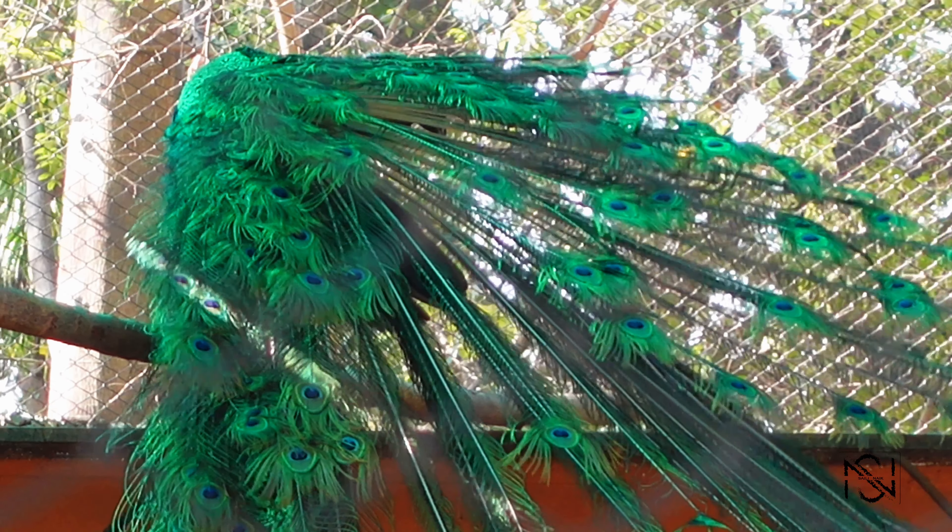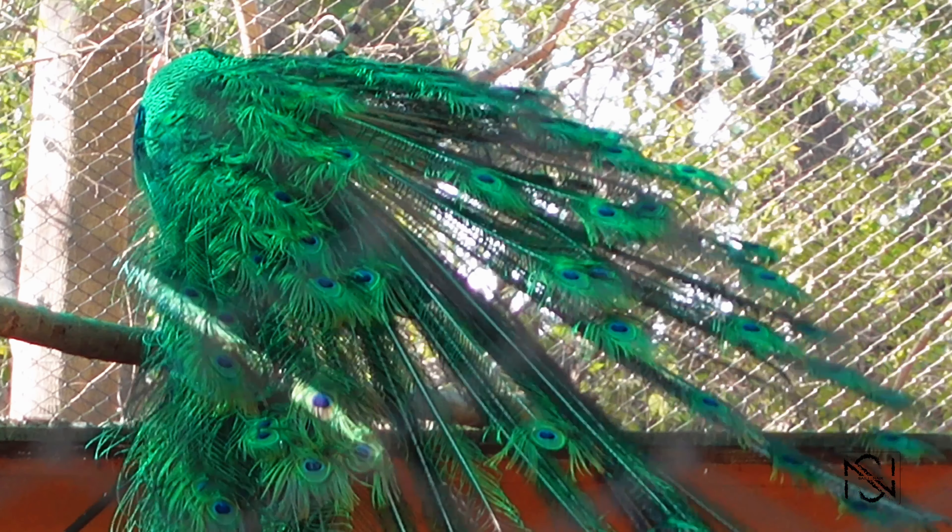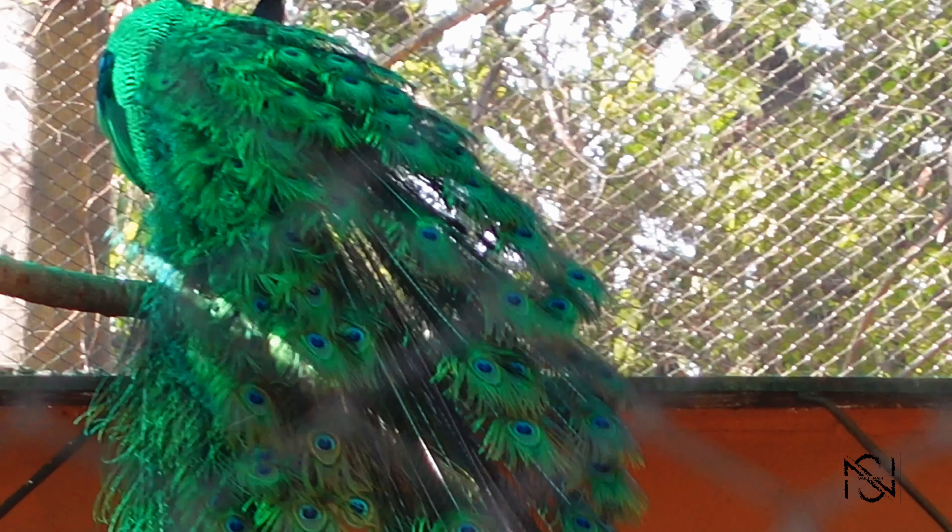And of course we all know this one — this is the India blue peafowl, also known as a peacock. Really, really beautiful.